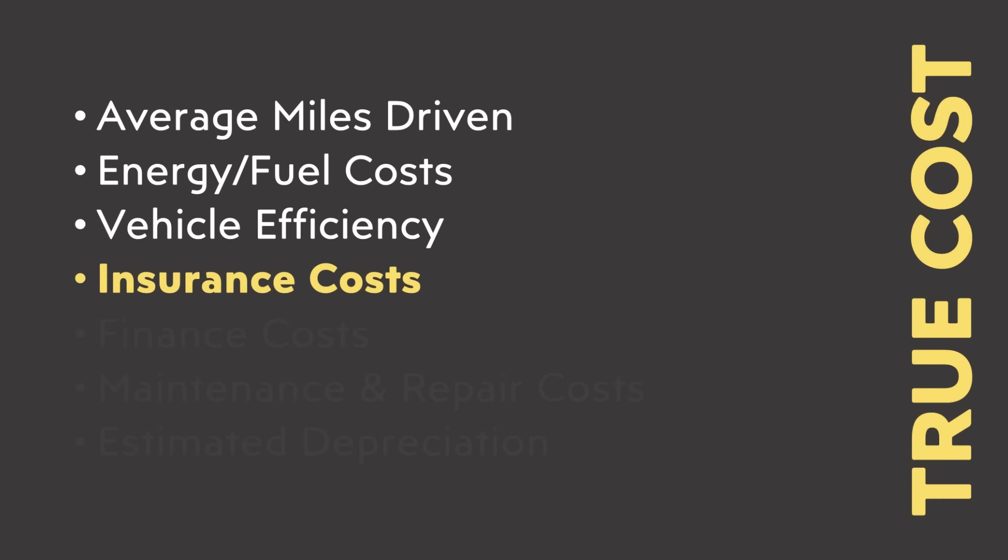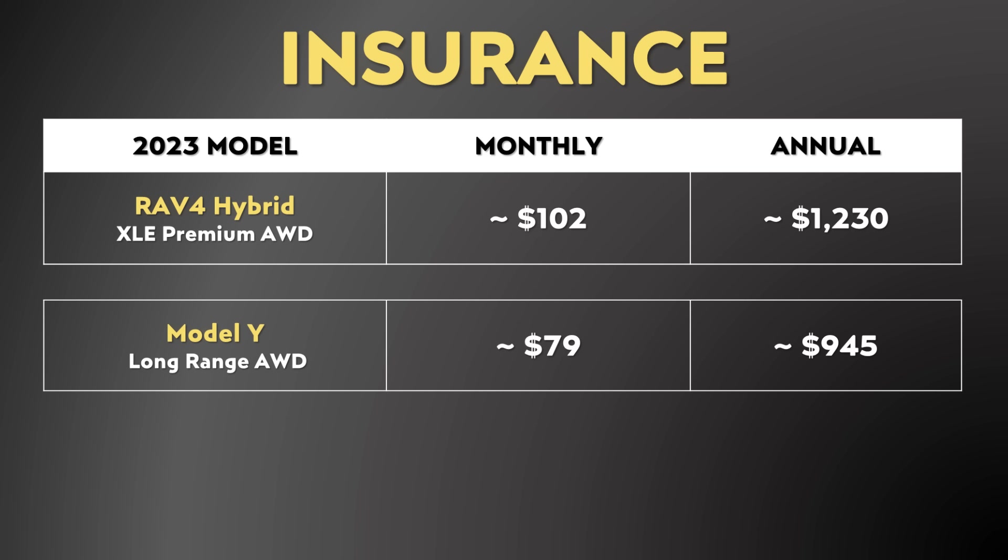Next, we need to consider insurance costs. I know insurance costs vary quite a bit based on your driving history, how old you are, etc. I wanted to get a really accurate estimate, so I called my insurance agent and got two actual quotes — for the Model Y Long Range All-Wheel Drive and the RAV4 Hybrid XLE Premium trim with all-wheel drive. I was quoted just a bit over $102 per month for the Model Y and just a bit under $79 a month for the RAV4 Hybrid. So yes, the Tesla Model Y does cost a bit over $20 more per month to insure, but that's actually quite a bit less of a difference than I thought it would be.